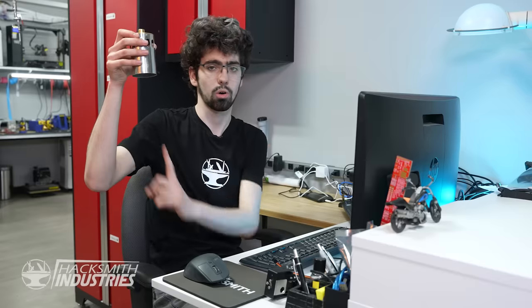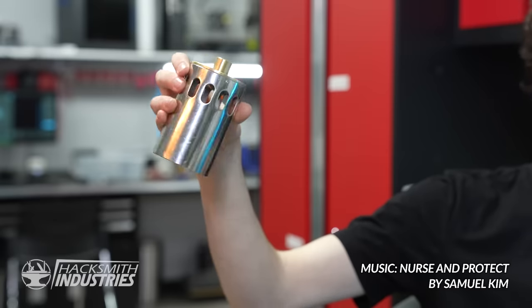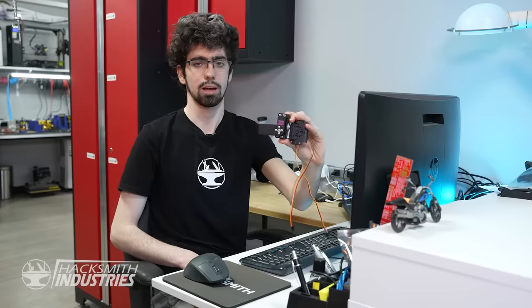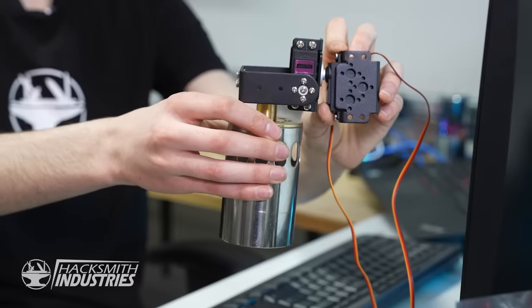Thrust vectoring is much simpler than it sounds. Any engine applies a single force in one direction. What thrust vectoring is, is pivoting the engine to change the direction of the force to allow you to steer. In our case we won't actually be flying, so we don't need to steer — but we still want it to look cool. I bought this simple servo pan-tilt module for $20 online, and I need to go into Solidworks and design a mounting bracket to mount this gas nozzle to this servo. Let's hop into Solidworks.